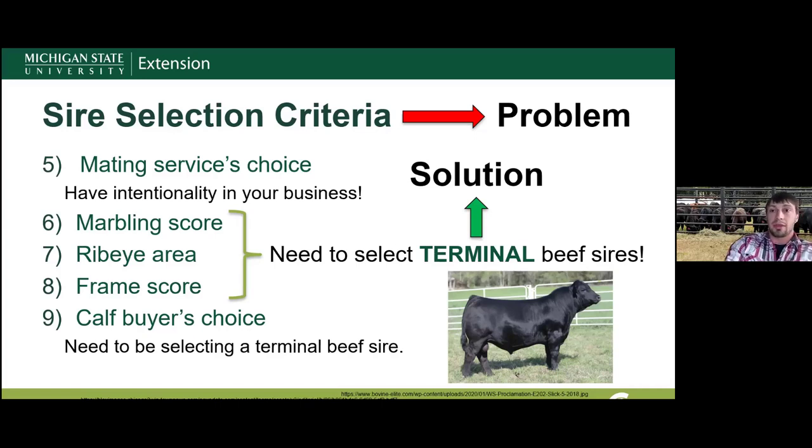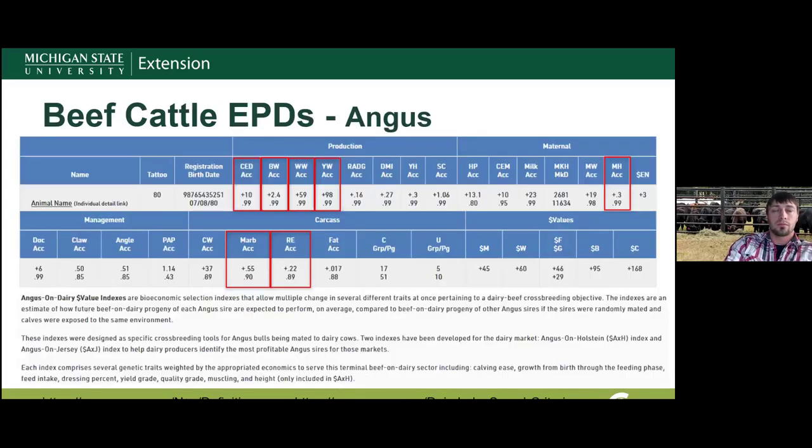Criterion ten was the calf buyer's choice. That calf buyer also needs to be selecting bulls based on terminal traits. Hopefully they have a better understanding of traits to look for — calving ease, growth, carcass traits, marbling, and muscling — but you can't assume they know exactly what they're looking for. Good to check with them.